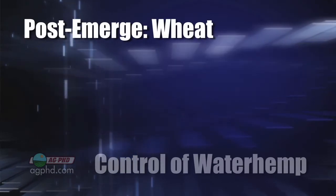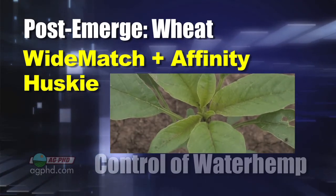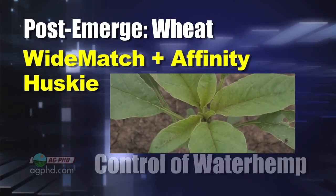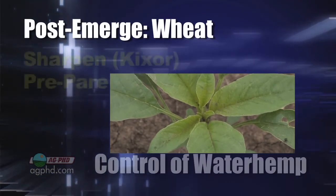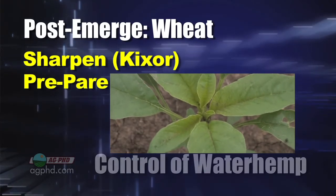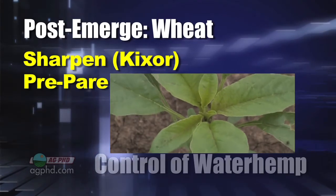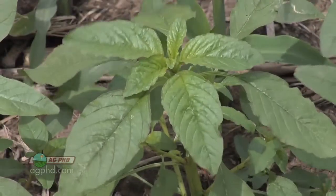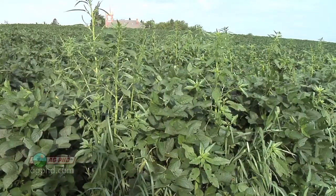In wheat, pigweed isn't nearly the concern. There are a lot of good broadleaf herbicides. You can use WideMatch in combination with Affinity BroadSpec, or you could just use Husky — that works well, too. For pre-emergent wheat, you could use Kixor in your burndown — that would be great. You could also use some Prepar. It's not fantastic on waterhemp, but just getting something out there helps reduce the population. Waterhemp is becoming a major issue all over the country, so just make sure you're controlling it on your farm.